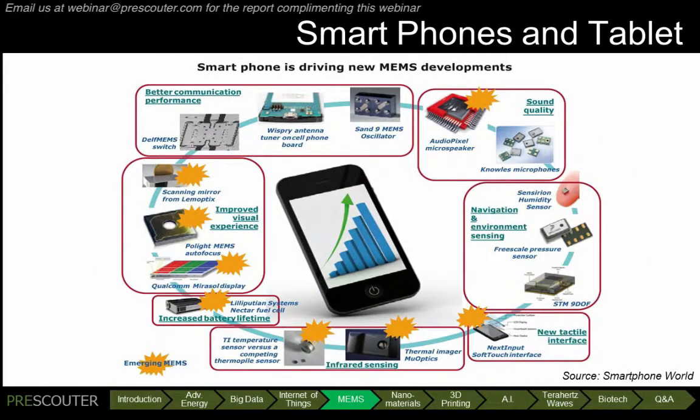And since 2007, with the introduction of the iPhone, mobile computing has been a major driver of the MEMS market as well. Applications include accelerometers, gyroscopes, pressure sensors, microphones, autofocus, and there are many more still to come, some of which are shown in this figure.